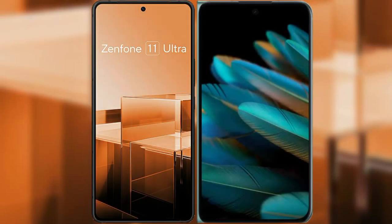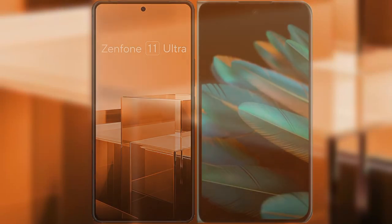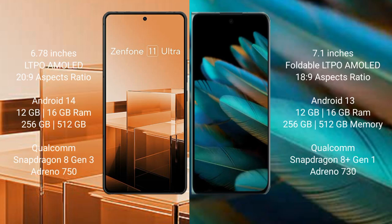I will compare the new Asus Zenfone 11 Ultra with Oppo Find N2. Asus Zenfone 11 Ultra comes with a 6.78 inches LTPO AMOLED display and SuccessFace 20s to 9. Oppo Find N2 comes with a 7.1 inches foldable LTPO AMOLED display and SuccessFace 18s to 9.